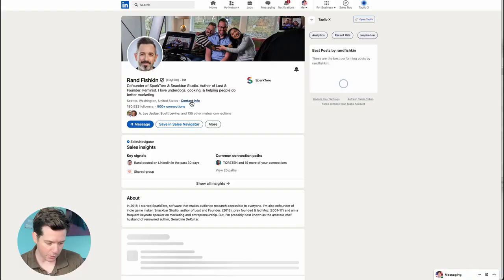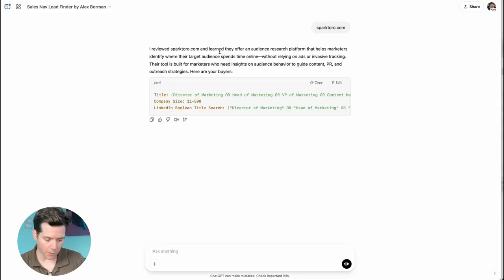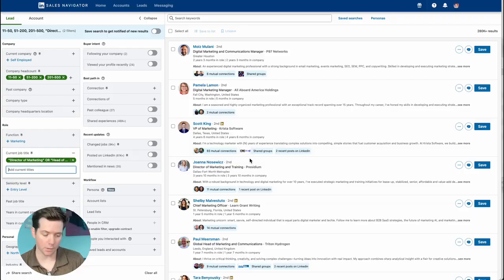You can also do a website URL. Let's see Rand Fishkin — I'll just copy paste the website. I'm not even going to look at the website. It reviewed SparkToro and learned they offer an audience research platform, and it gives you the exact search. Put it into sales nav and boom — 280,000 leads.